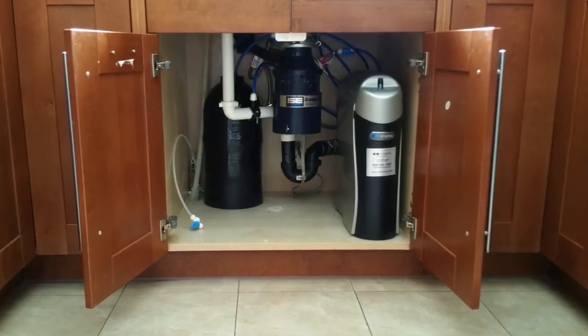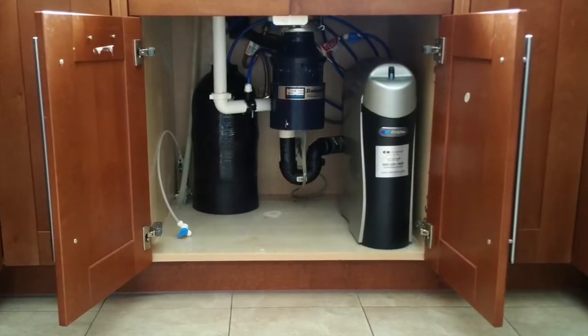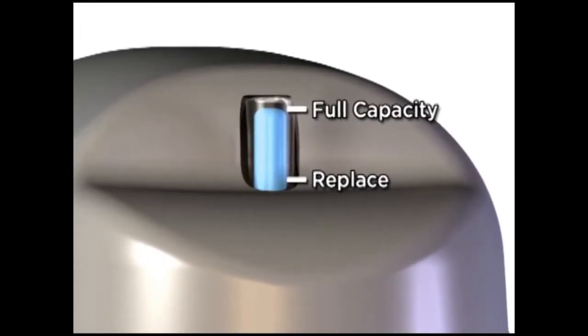The K5 also measures water usage and shuts down to prevent you from overusing your filter cartridges and dumping contaminants back into your drinking water. And this simple indicator tells you how much capacity remains at any given time, so you know when to change your filters.